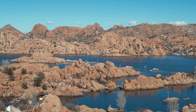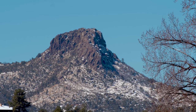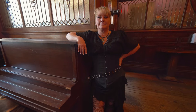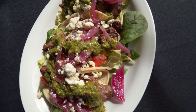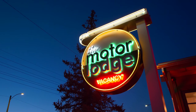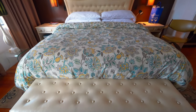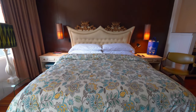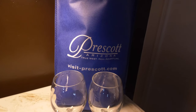Welcome to Prescott, Arizona — a place rich in natural beauty and equally rich in history. Home to some delicious restaurants and to one of the most unique hotels we've ever stayed at, not to mention one of the best. Join us as we partner up with Visit Prescott.